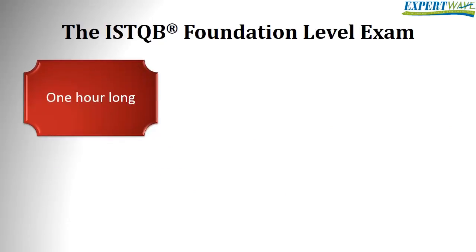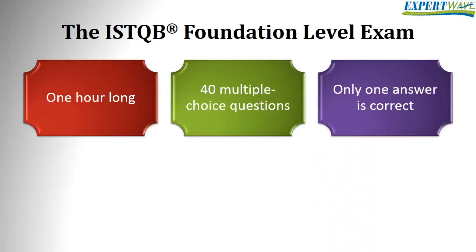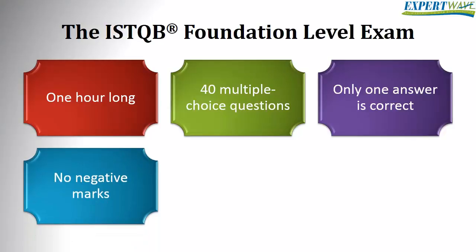The ISTQB foundation level exam is one hour long. The exam comprises 40 multiple choice questions. All of the questions are of the same value, and for every question there is only one correct answer. You don't get any negative marks if you answer any question incorrectly, so make sure you answer all the questions.